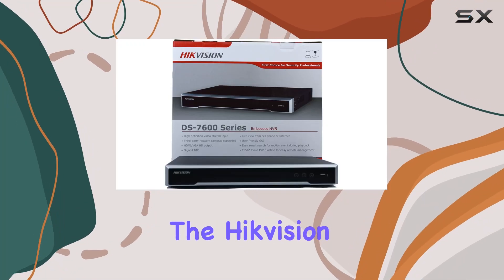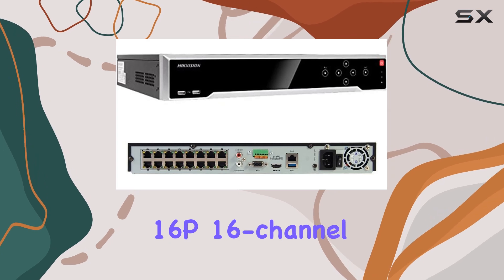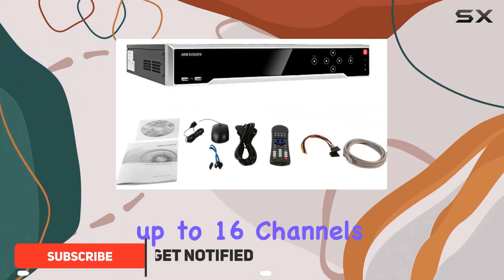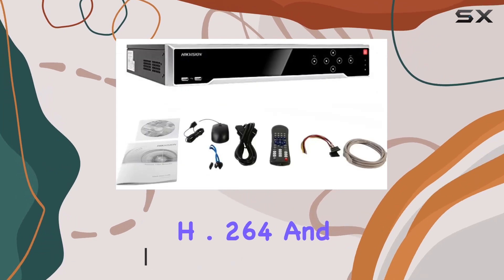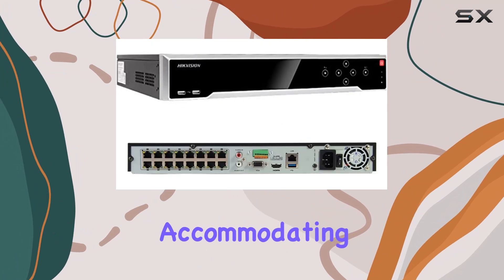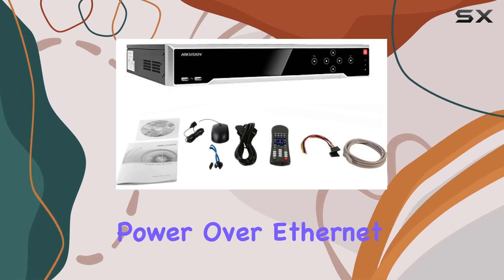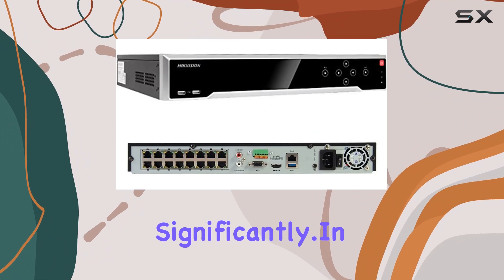Today, we're diving into the Hikvision DS-7616Ni-i2-16P 16-channel NVR, a powerhouse in surveillance technology. This device boasts support for up to 16 channels and handles video compression in H.264+, H.264, and H.265 formats, accommodating resolutions up to 12 MP. What stands out immediately is the integrated 16-port PoE (Power over Ethernet), simplifying setup and reducing cable clutter significantly.